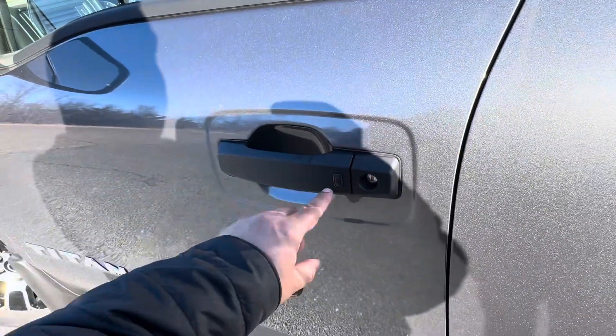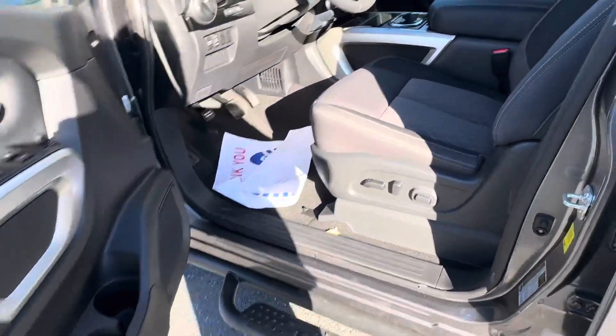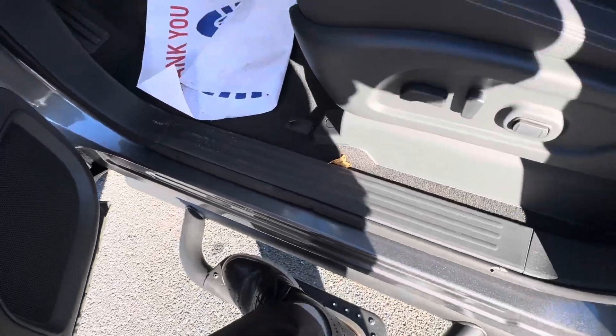Got keyless entry on the outside of the vehicle. Power seats on the driver's side, and nice running boards with the Titan logo.